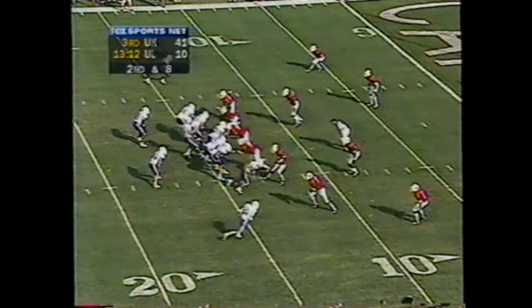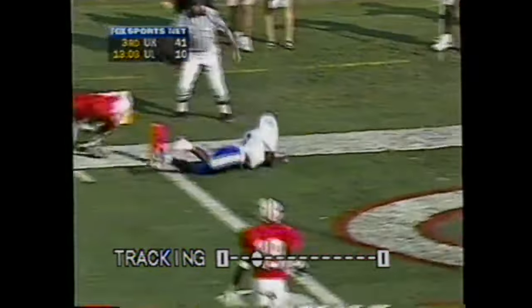Couch looking into the end zone. Touchdown. Nicholson on the slide. Quarter out. Touchdown.